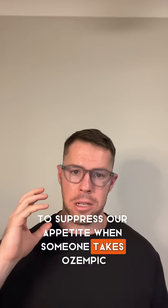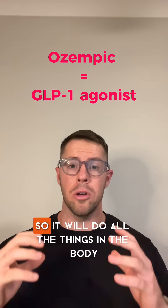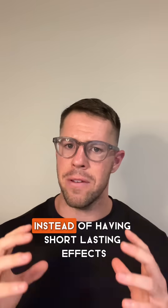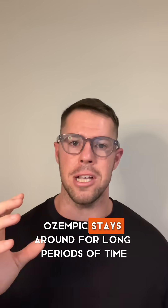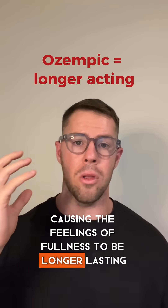When someone takes Ozempic, this is basically an artificial form of GLP-1, so it will do all the things in the body that GLP-1 does. Yet, instead of having short-lasting effects that only hang around for a little while after we have eaten, Ozempic stays around for long periods of time, causing the feelings of fullness to be longer lasting.